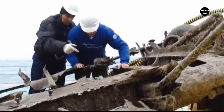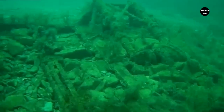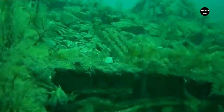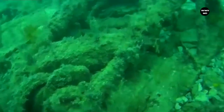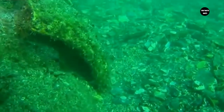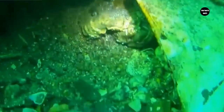Here is another IL-2 found near Novorossiysk. They were looking for it for two years. Divers are working at the place of discovery, trying to clear the stormtrooper of silt and get to the engine — this will help identify the aircraft by number. The work is complicated by the fact that the IL-2 lies upside down, and it is impossible to retrieve the remains of the pilot to establish his identity.